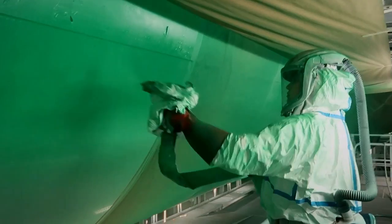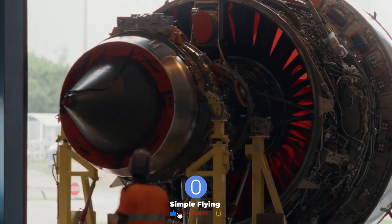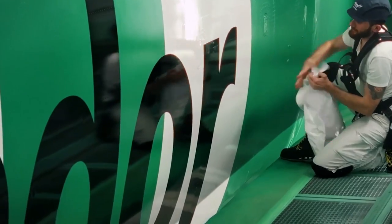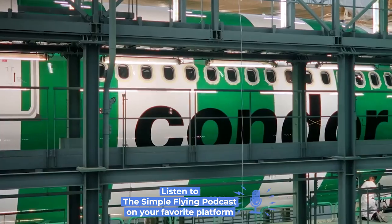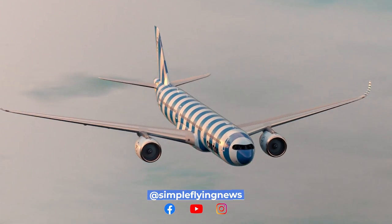Condor clearly had to think about timing with the reveal of its new corporate identity. The airline's new livery is enough of a head-turner that it would have been categorized as an April Fool's joke if it had been released on April 1st. However, it seems as though the stripy paint scheme, available in five colors, is real and here to stay.